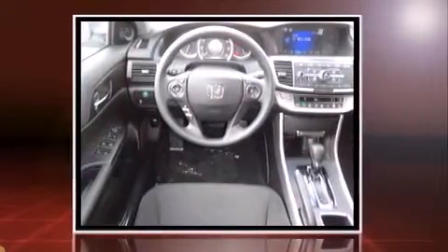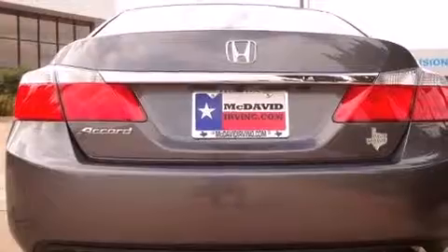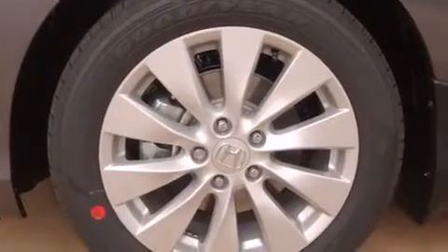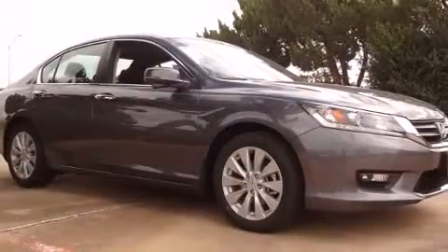It's equipped with tons of terrific amenities, but it won't break your budget. Such as remote keyless entry, fully automatic headlights, turn signal indicator mirrors, and the power moonroof opens up the cabin to the natural environment.